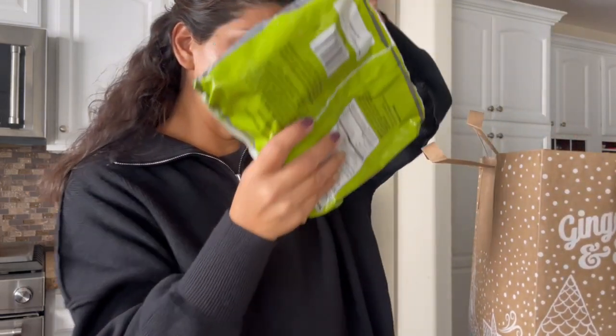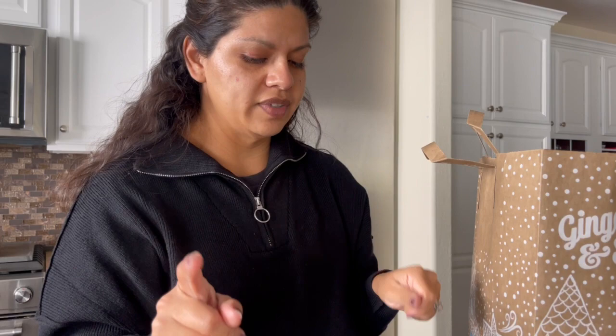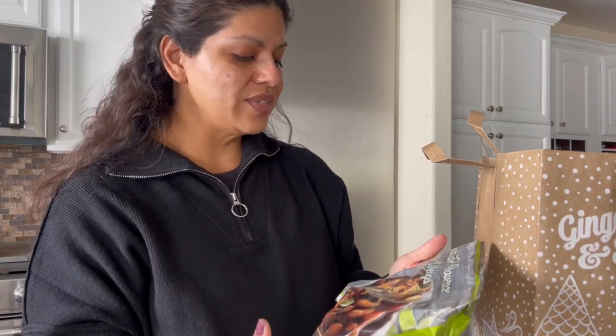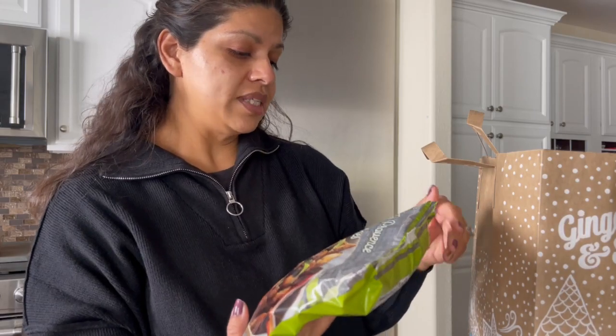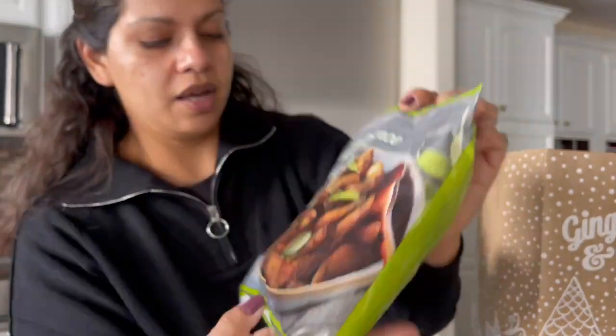And then I picked up two of these — the Trader Joe's Herbes de Provence potato wedges. These are in the frozen section, so they'll go in our freezer. They're just potatoes coated in herbs and olive oil. I picked these up because I want my husband to grill us some steaks for dinner on Friday. So we'll have steaks with the potato wedges, and I'm also going to make a cream of corn. That's going to be Friday night's dinner.